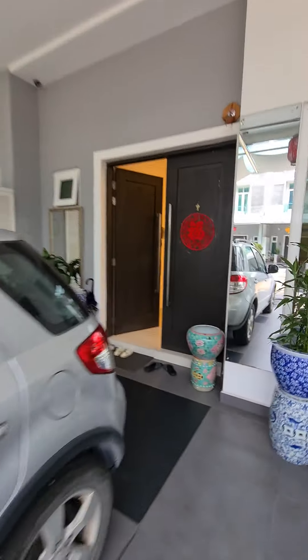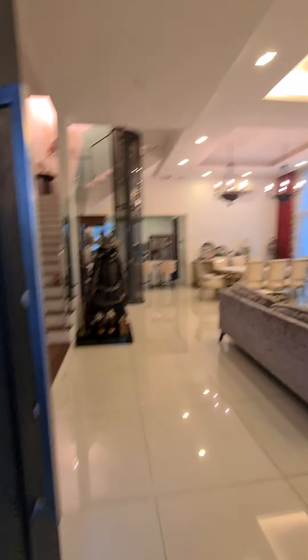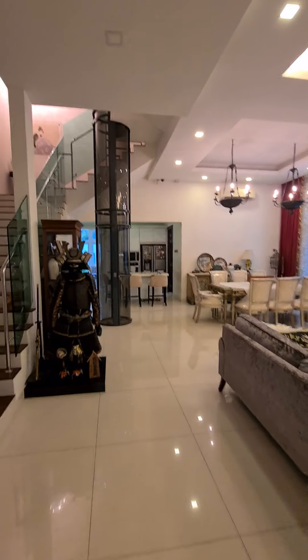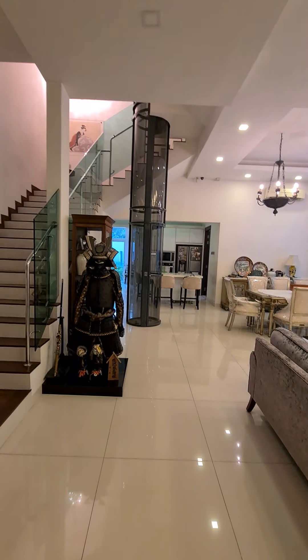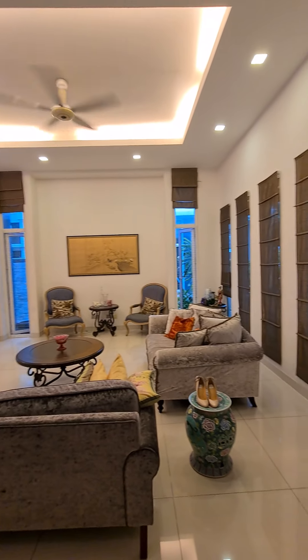We will now walk into the house. We are now entering the house — very, very high ceiling.